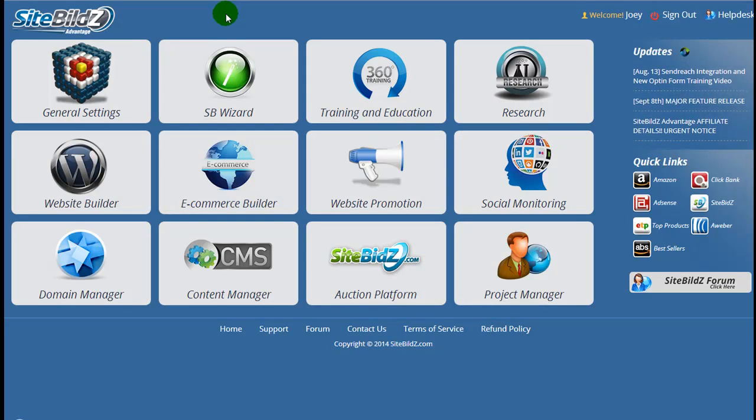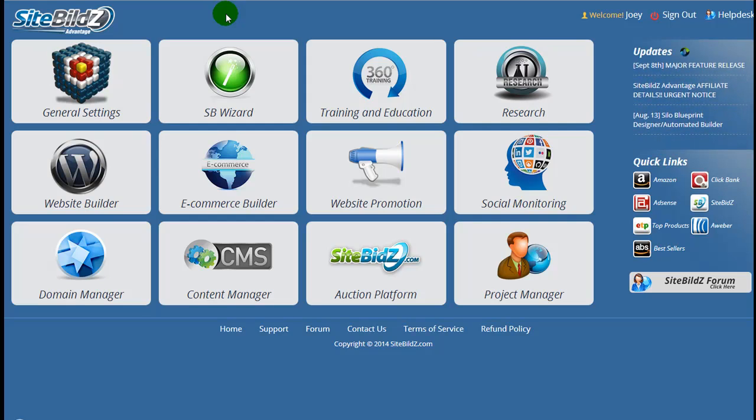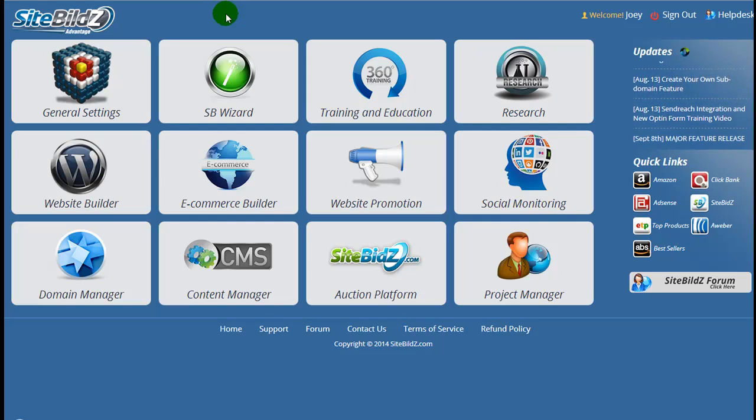Hello everyone, thanks for taking the time to check out our video. We're super excited here at SiteBuilds to be announcing the release of our silo creator, a project we've been working on for the past few months. What you'll be able to do is build your WordPress websites the same as you normally would using the SiteBuilds software, but you can also add a silo structure to that site. We also created a couple of guides to go with this — an instructional guide showing every step to building your silo and integrating it with your website, and an informational guide explaining what a silo is, how it works, and why it works.